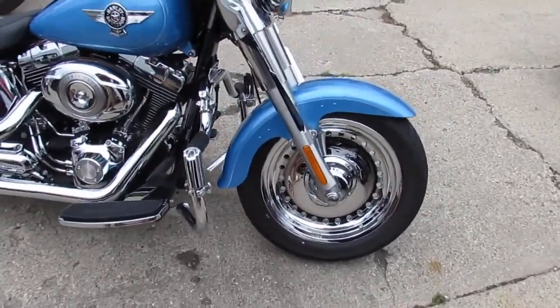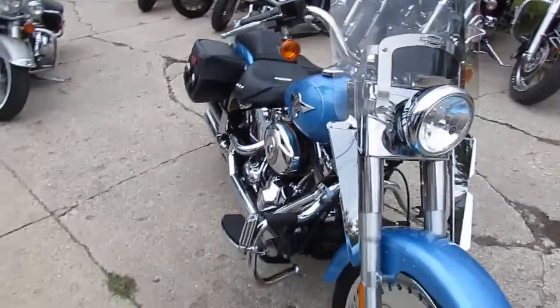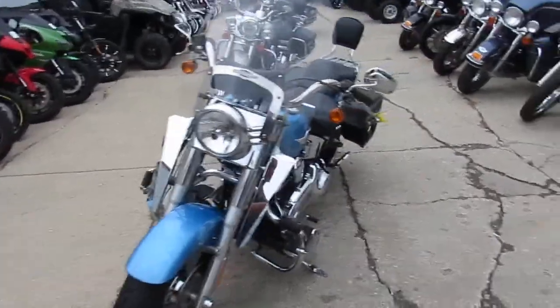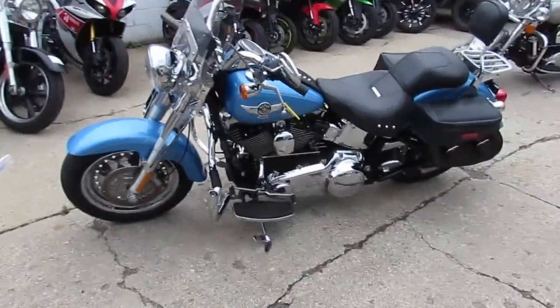Cool, it's got a cool paint job. Harley calls this the Big Blue Pearl. It's got chrome wheels front and rear — this thing's got it all. Saddlebags, backrest with luggage rack, highway bars with highway pegs. It's inspected and ready to ride.